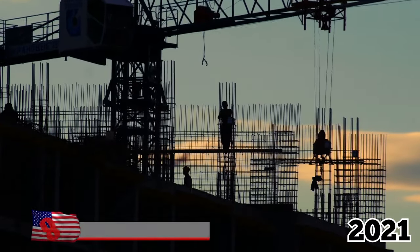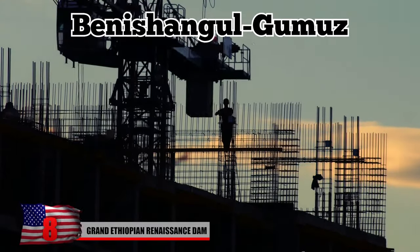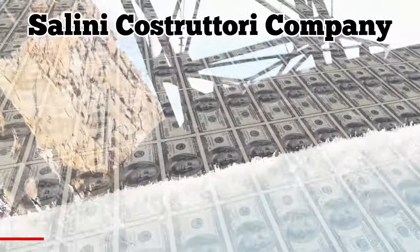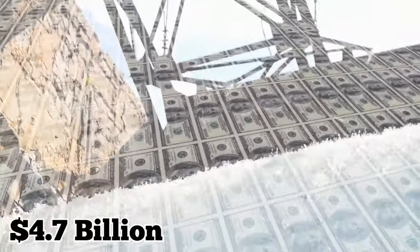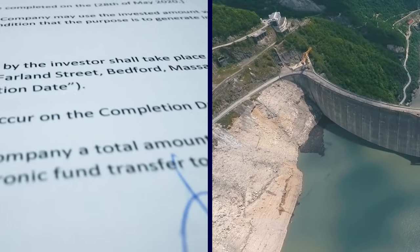Number 8: Grand Ethiopian Renaissance Dam. In April 2011, construction began on the Grand Renaissance Dam in the Beneshan Gulgumus region of Ethiopia. The Salina Construtuary Company was awarded a $4.7 billion engineering, construction, and procurement contract to begin the project.